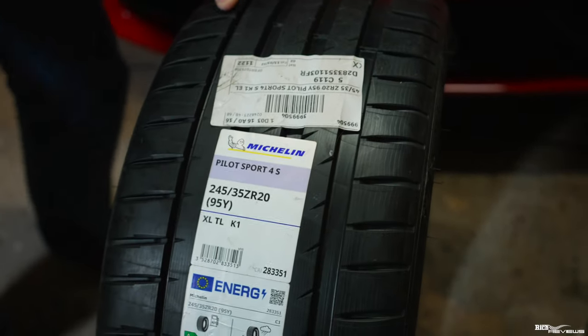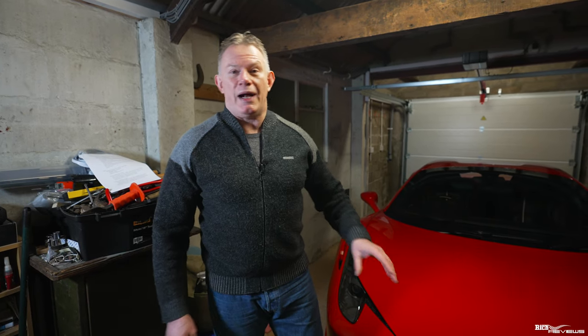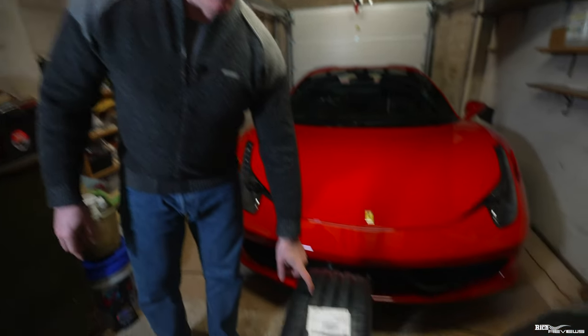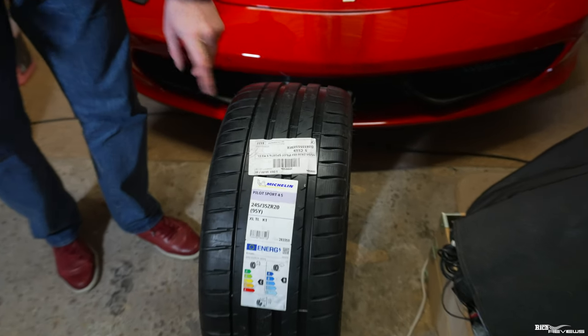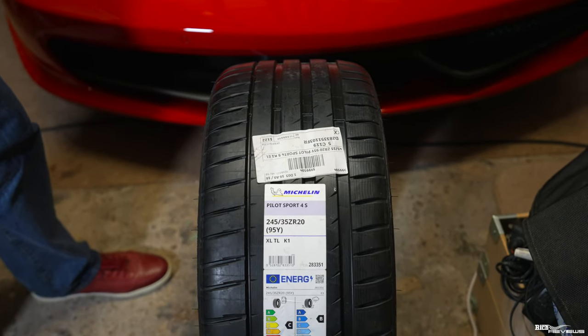When a tyre is quite old — like mine, which are seven to seven and a half years old on this 458 — you can't always tell visually because this car has been garaged all winter and hasn't been kept outside in the sun, so the tyres look in very good condition. But the compound will still degrade over time; it won't be as soft or as agile on the asphalt surface. It's important to change tyres after a certain period. In general, it's perceived to be around six years — when the tyres are six years old, you should replace them.